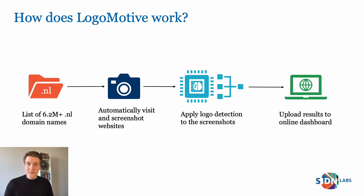We chose YOLO because it's fast — it can detect logos on 50 screenshots per second, and we can easily retrain the model to support more logos. When a logo is found, we upload the results to an online dashboard on which abuse analysts can determine whether the logo is used legitimately or with malicious intentions. We deliberately chose a human-in-the-loop approach, so our algorithm does not decide by itself whether a domain name is malicious or not — that is a human decision.